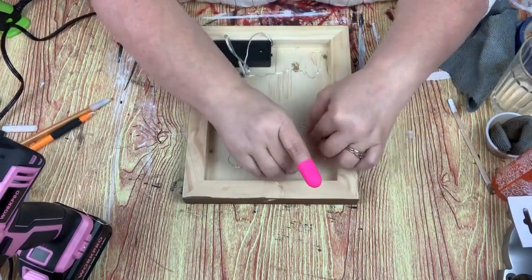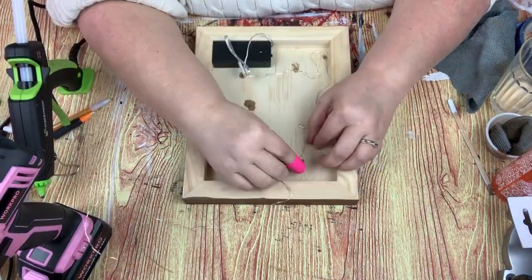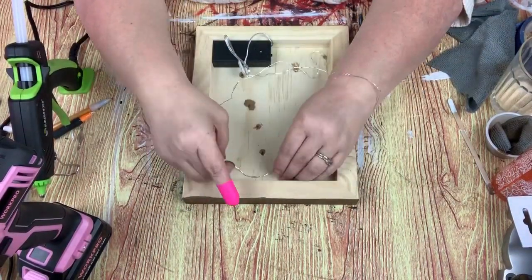These little silicone finger things that Dollar Tree came out with are amazing, I must say.